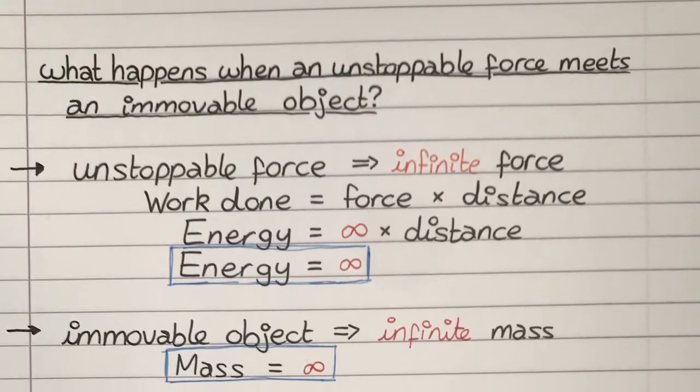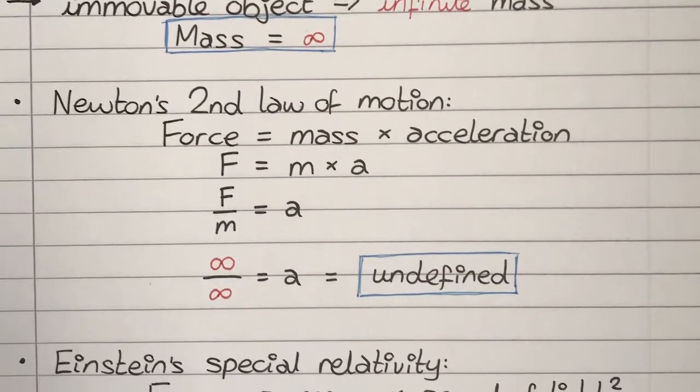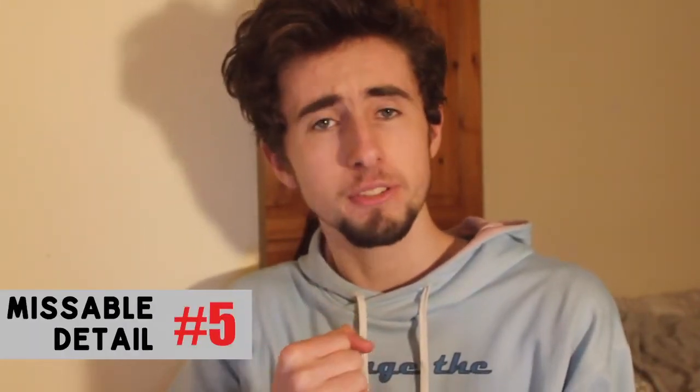An unstoppable force would mean infinite energy doing work on an object, and an immovable object is an object with infinite mass. From Newton's second law of motion, force equals mass times acceleration, so acceleration would be infinity over infinity — which is undefined, making it quite an interesting paradox. In class they've been taught about magnetism, surface tension, and different kinds of forces, and Edward tries to think of an unstoppable force as the school bus — almost like the unstoppable force of the truck that later kills Jack and Faraday. You could even think of death itself as an unstoppable force, while Edward is of course movable.